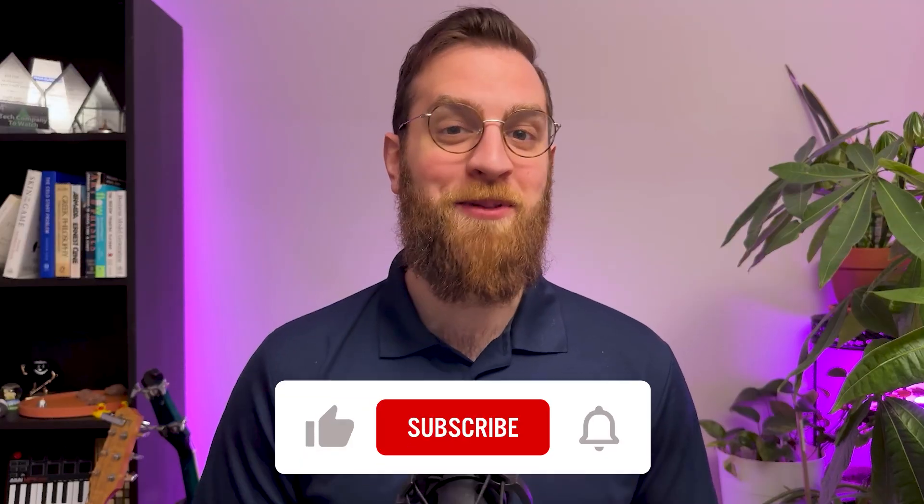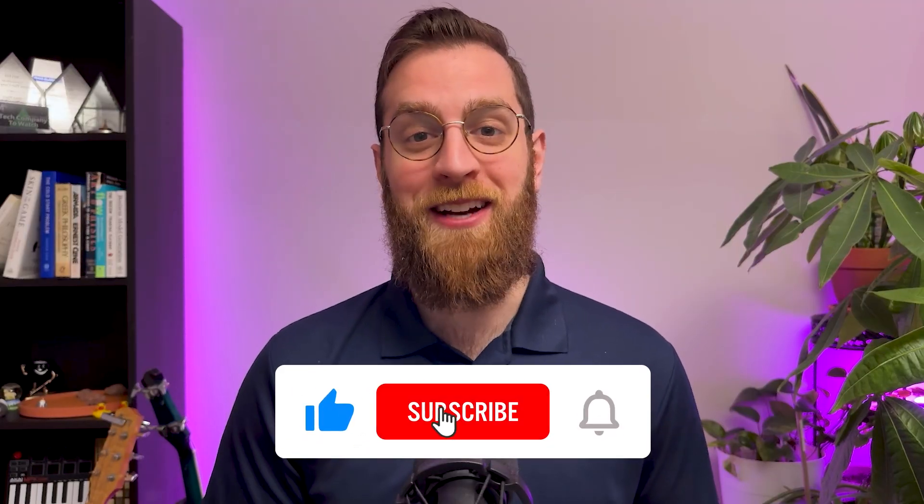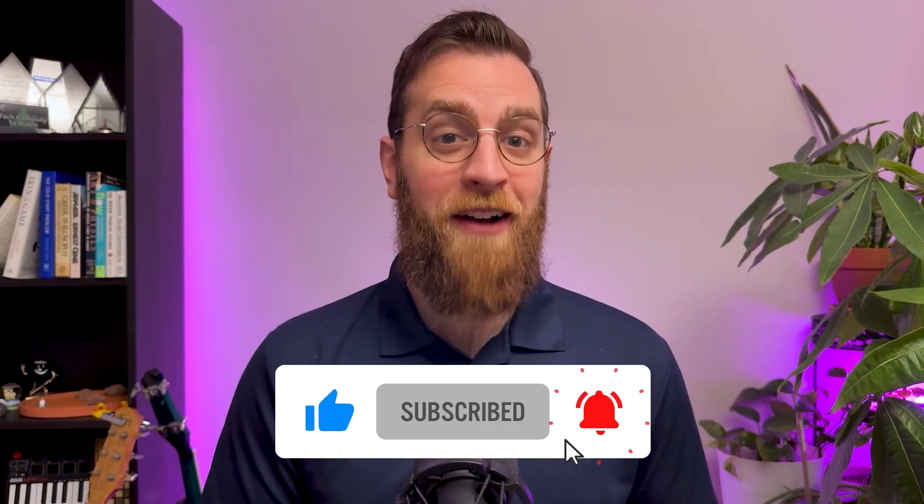Ready to try it out yourself? Check out our resources board linked in the description. If this video helped you out, like and subscribe to the channel for more AI and automation updates every week. You can also find me and my company X-Ray by searching for X-Ray Automation on nearly every social media platform. Until next time, find your focus and stay in flow.